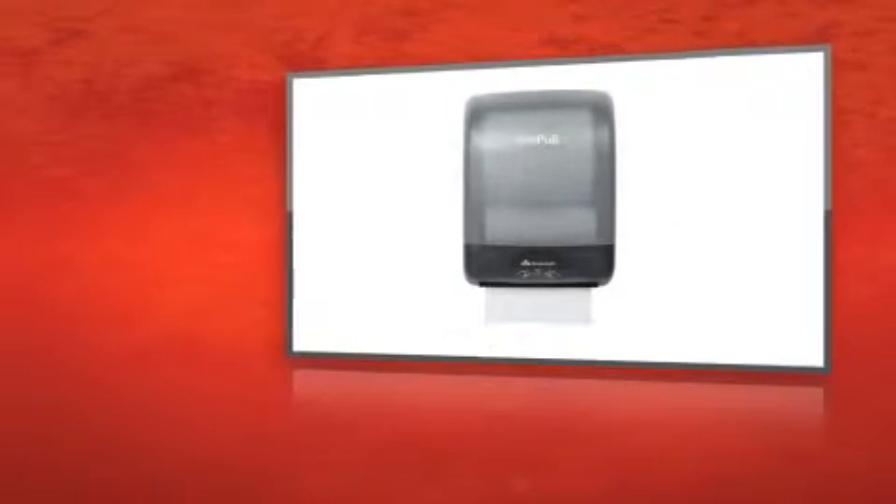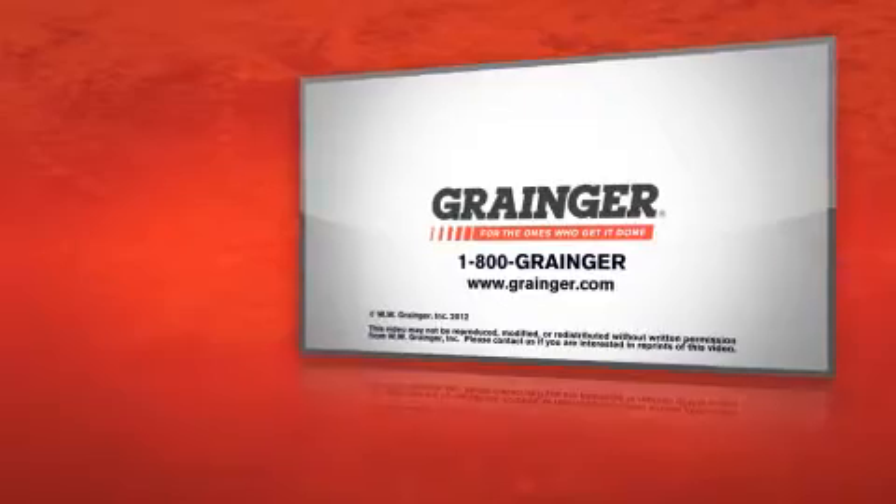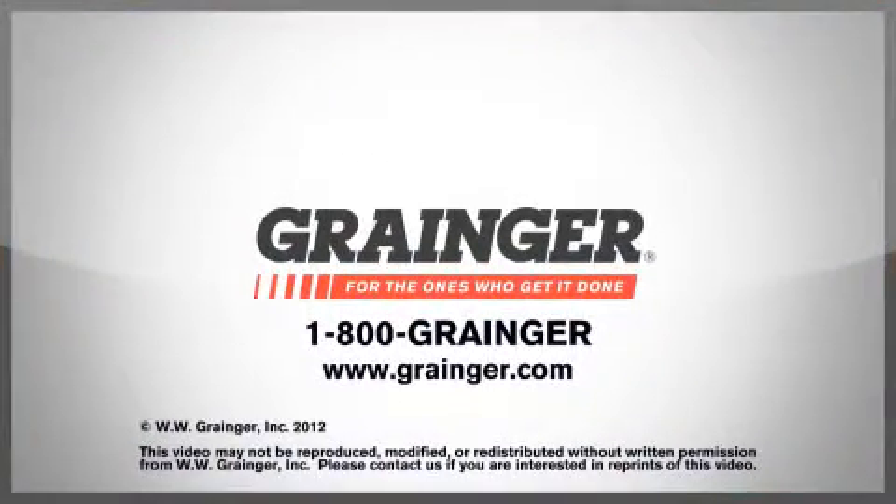Stay high and dry with the Georgia Pacific Paper Towel and Wiper Dispenser. Check out all of Grainger's online resources or call 1-800-GRAINGER. Grainger, for the ones who get it done.